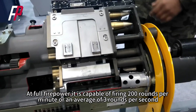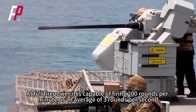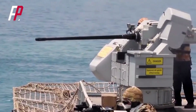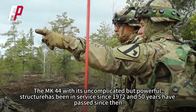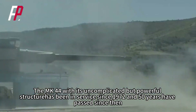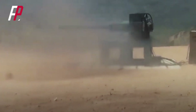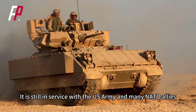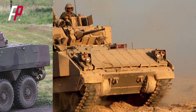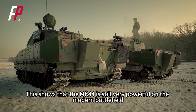At full firepower, the MK-44 is capable of firing 200 rounds per minute, or an average of 3 rounds per second. With its uncomplicated but powerful structure, the MK-44 has been in service since 1972. Fifty years have passed and it is still in service with the U.S. Army and many NATO allies, which shows that the MK-44 is still very powerful on the modern battlefield.